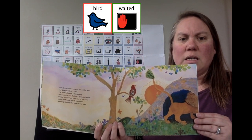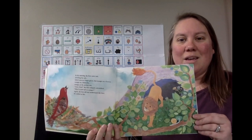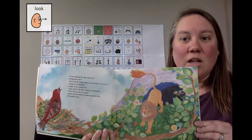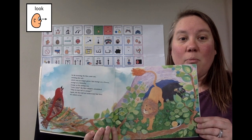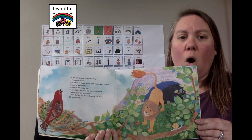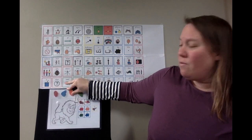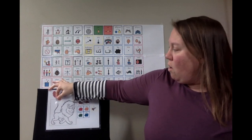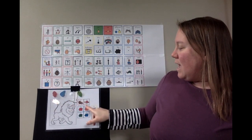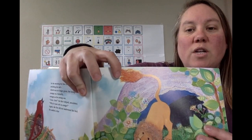Bird waited for Lion to come out. Good morning, Lion. Look! Bird saw that Lion had a beautiful orange tail. Lion now has a beautiful orange tail. Do you see the orange tail?